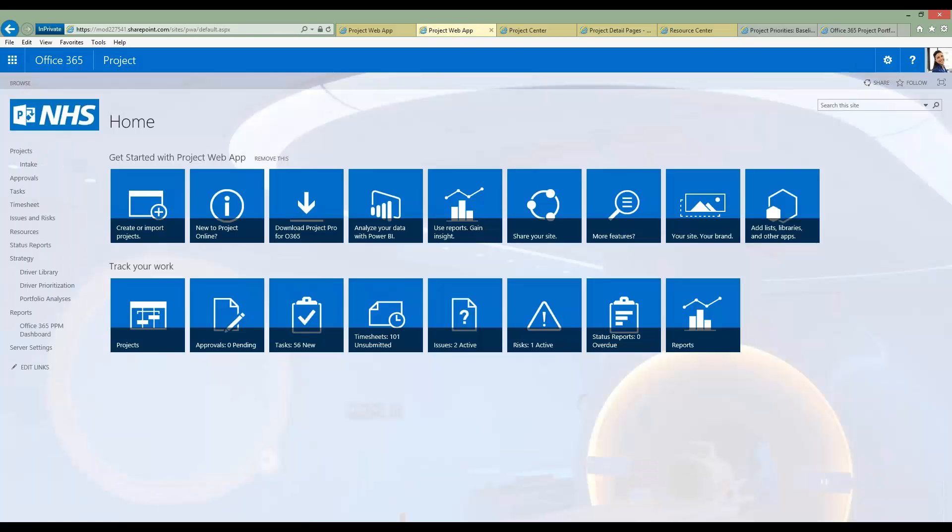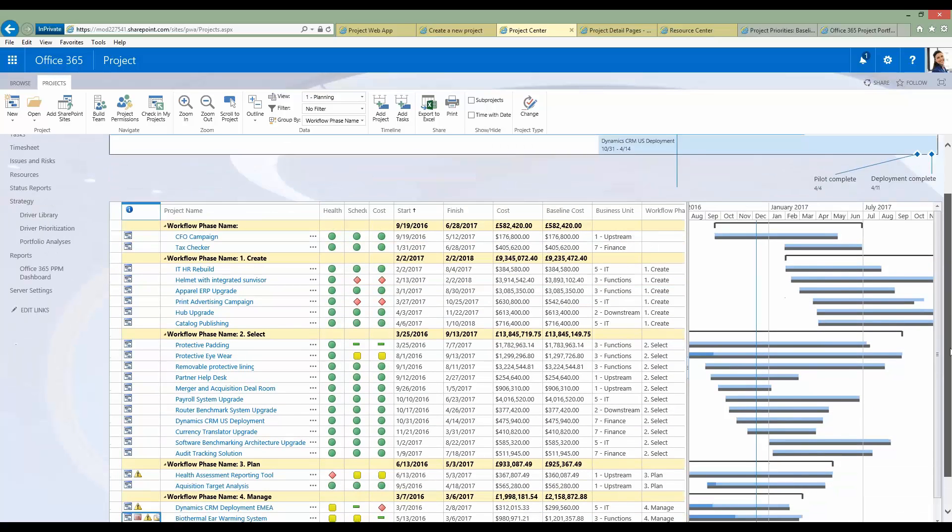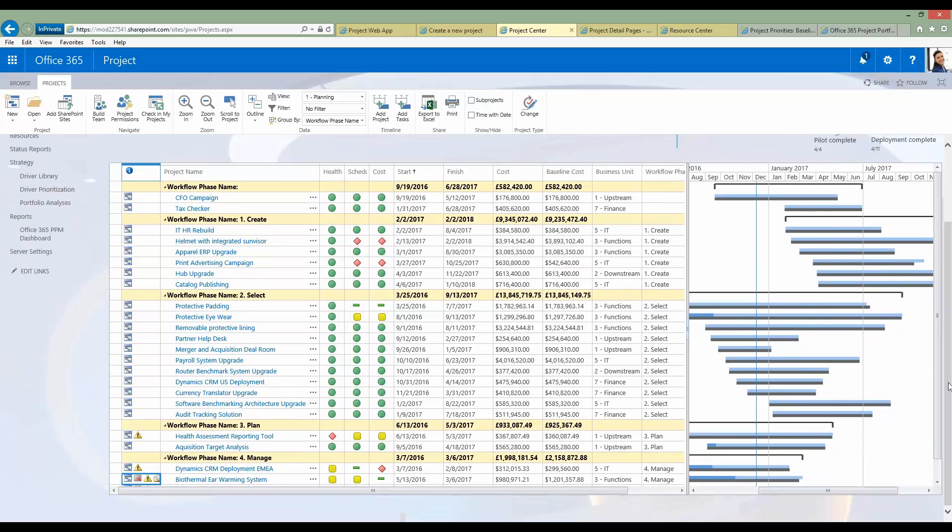From the Project Center, you see a list of all your projects. At the very top is a timeline view showing key initiatives currently underway — I can see a today indicator and key milestones. The key element of this screen is a listing of all projects I have permission to view, currently grouped by where they sit in their lifecycle: create phase, select phase, plan phase, and so on. The naming convention of phases and stages is entirely bespoke and linked to the enterprise project types.